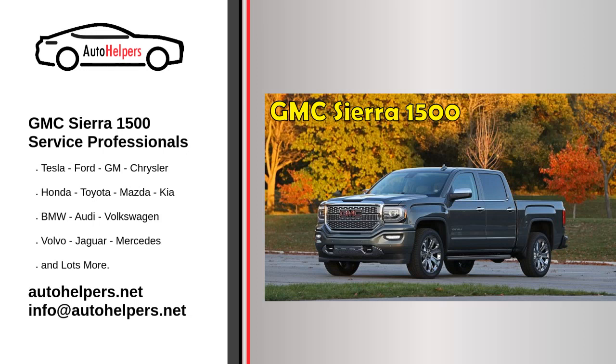GMC Sierra 1500 Service Professionals. GMC, formerly the General Motors Truck Company, or the GMC Truck and Coach Division, is a division of the American automobile manufacturer General Motors that primarily focuses on trucks and utility vehicles.